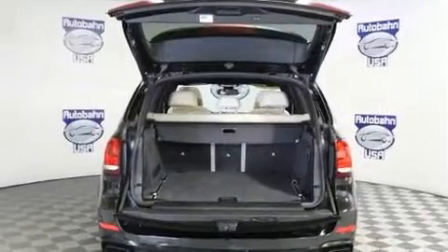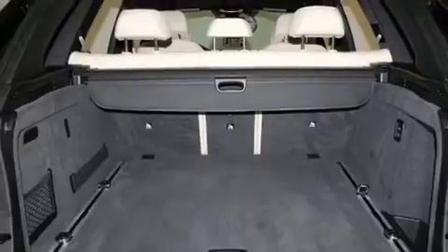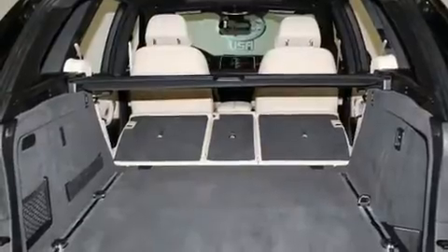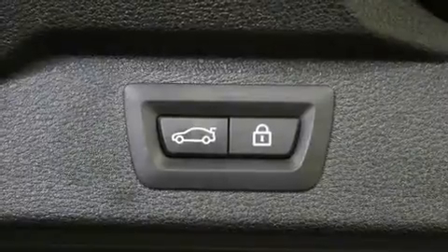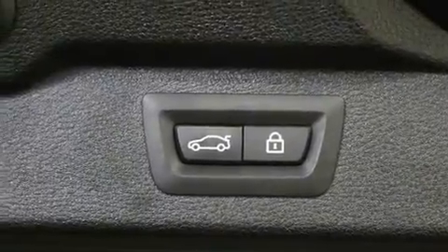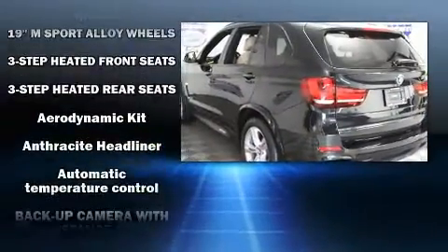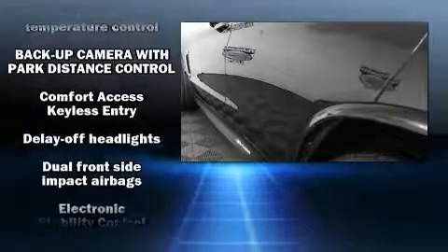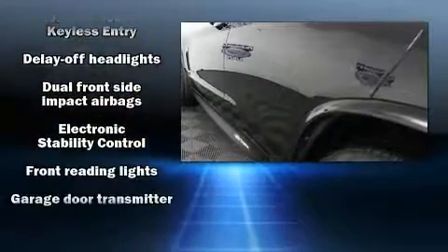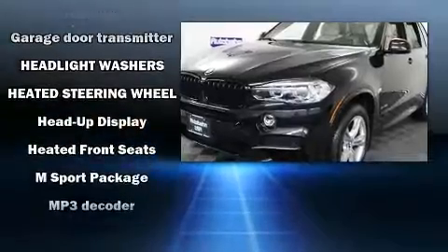You'll always appreciate maximum visibility. For drivers who enjoy the natural environment, a power moonroof allows an infusion of fresh air. Passengers are protected by various safety and security features including head curtain airbags, front side impact airbags, traction control, brake assist, anti-whiplash front head restraint, a security system, and four wheel disc brakes with ABS.